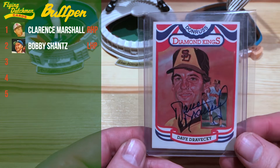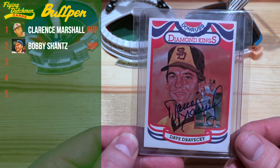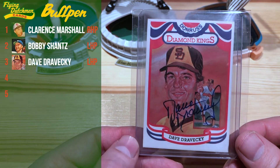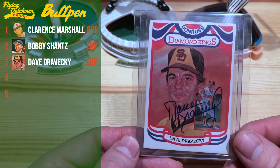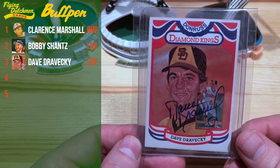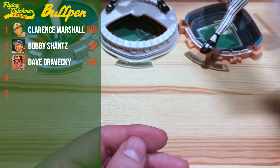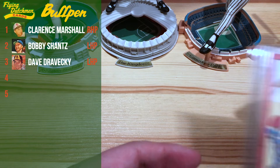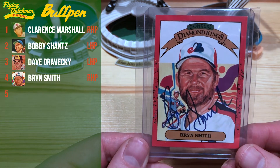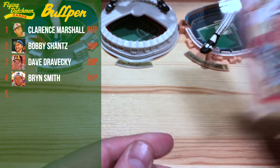Next up we got another 1984 Donruss Diamond King with Dave Dravecky. I read his book growing up — just a super inspirational story, overcoming the loss of his arm through cancer and all these different crazy events. If you haven't looked up Dave Dravecky's story, I'd encourage you to do that. He's going to be another lefty out of the pen. And then we got another TTM Hall of Famer in Bryn Smith — love me the Expos and their powder blues. Wanted to include Bryn Smith in on the fun.